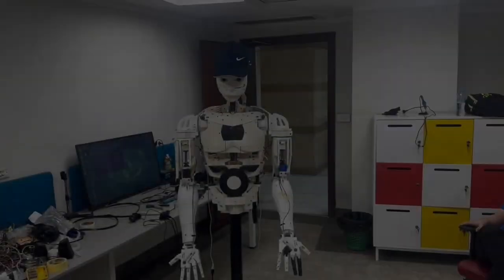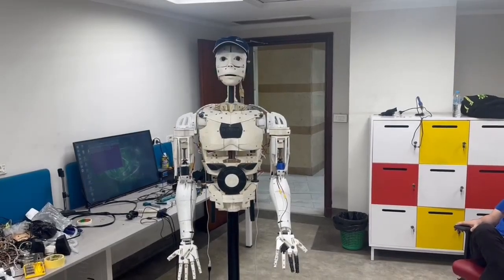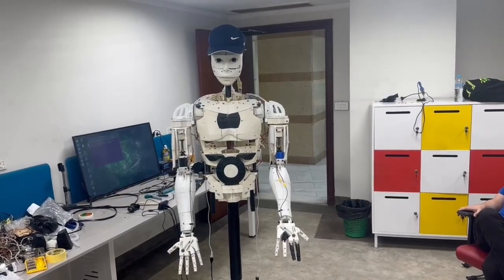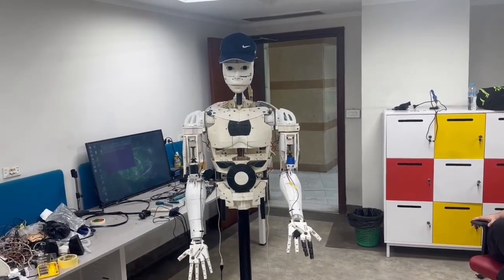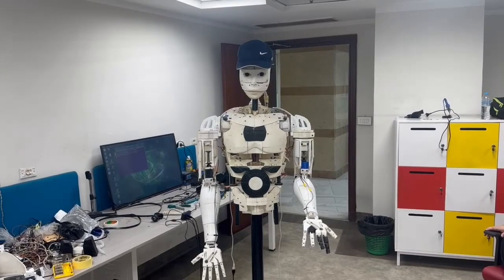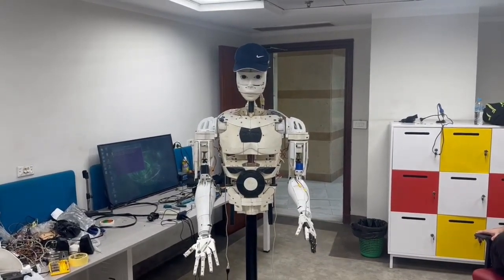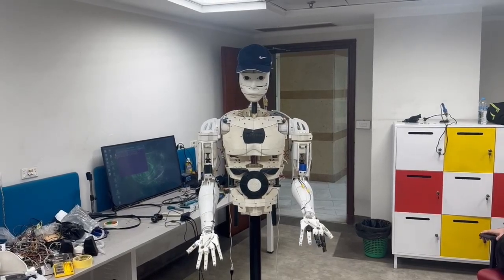The robot is designed with 24 degrees of freedom, including two in the eyes, one in the jaw, two in the neck, one in each finger, one in each wrist, one in each elbow for flexion and extension, and three in each shoulder for flexion, extension, abduction, adduction, and internal and external rotation.